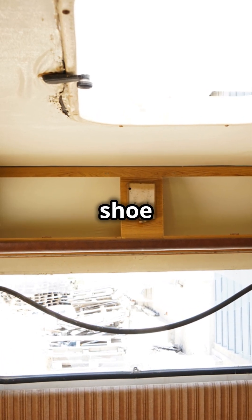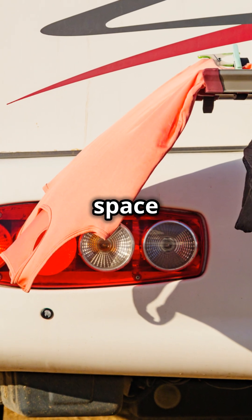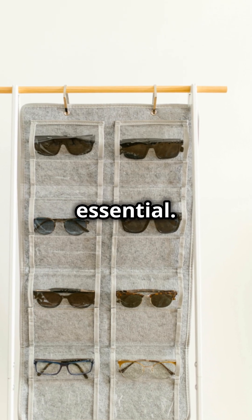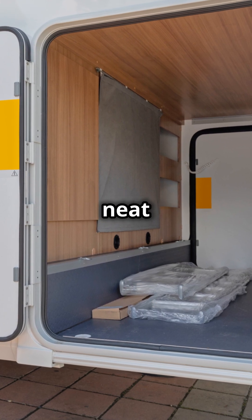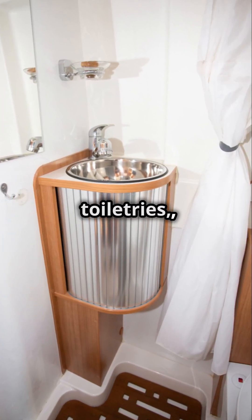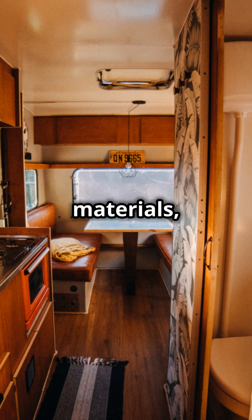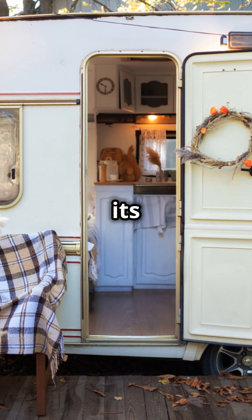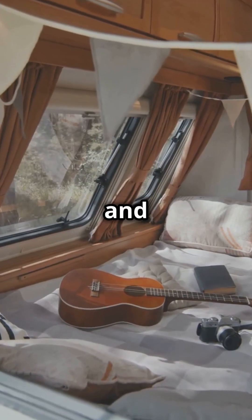First up, this over-the-door shoe organizer is a game-changer. When you're living in an RV, space is always at a premium, and finding clever ways to maximize storage is essential. This simple yet effective tool can be used in a variety of ways to keep your RV neat and tidy. Hang it on the back of your bathroom door or closet to store shoes, toiletries, or kitchen items. You can even use it to organize cleaning supplies, craft materials, or small tools. The possibilities are endless, and it keeps everything organized and within reach.